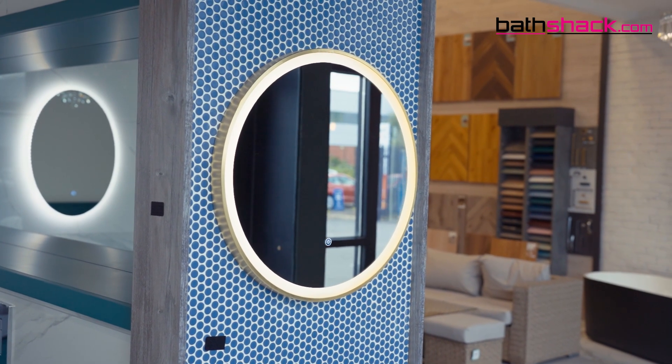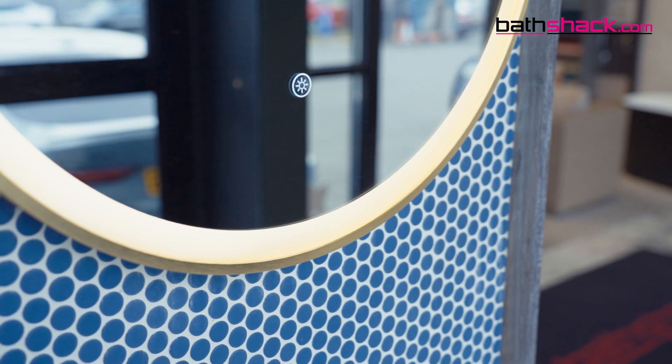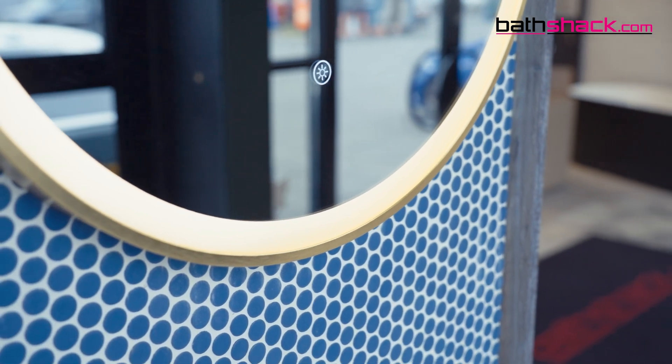With some mirrors, such as our brushed brass brown framed mirror with colour change, you also have the option of switching between warm and cool white lighting. You can therefore create your preferred ambience at the touch of a sensor, while the mirror also has a large surface area for ample reflection.